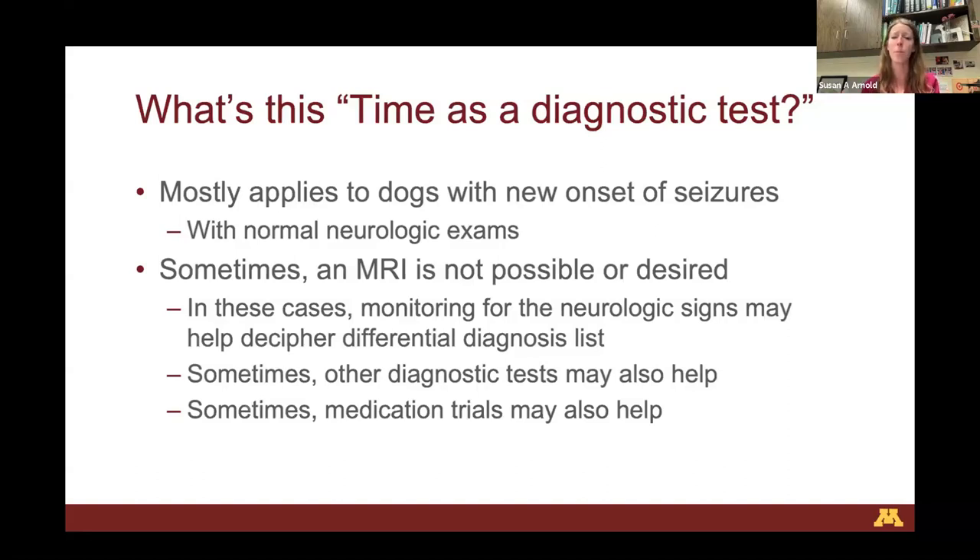Medication trials can sometimes help — for example, trying a steroid to see if clinical signs improve. But that won't necessarily confirm a brain tumor because other diseases also respond to steroids. These are some alternative paths when an MRI and cerebrospinal fluid tap are not elected.